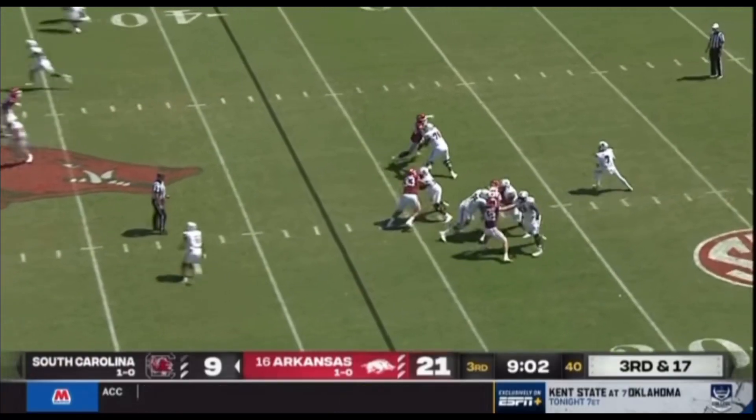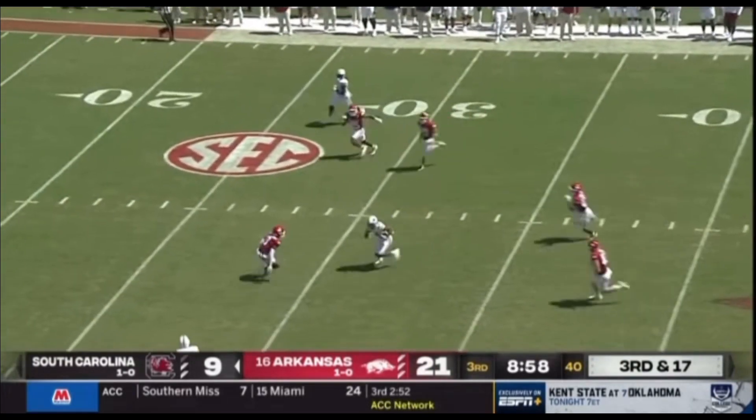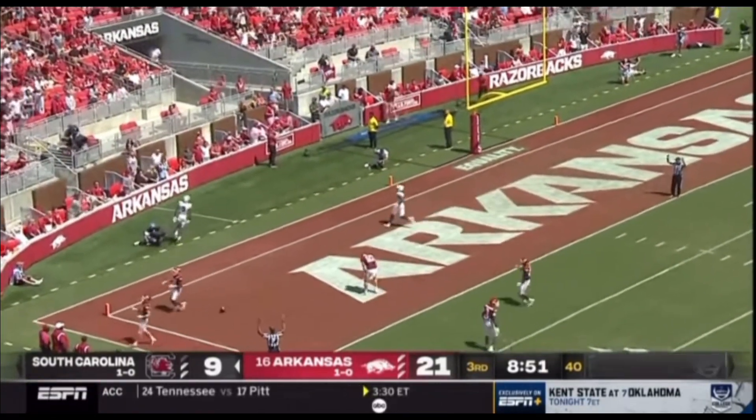Lloyd split out left side. Spencer in the pocket, four-man front. Throwing down the middle — wide open. Caught at the 35, at the 30. Antoine Wells breaks it — 15, 10, 5. Touchdown Carolina. That'll shut the crowd up.